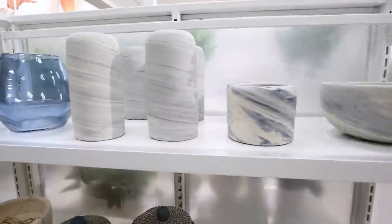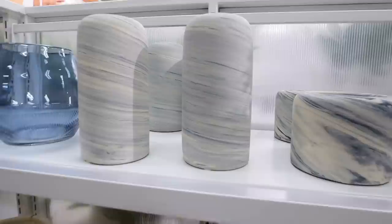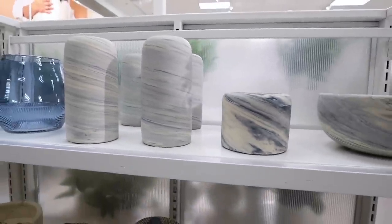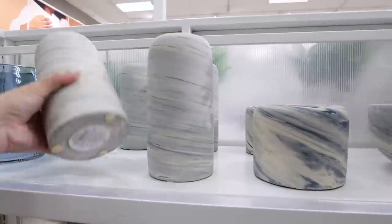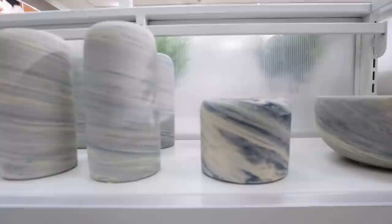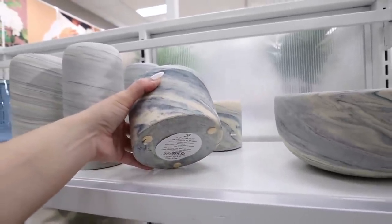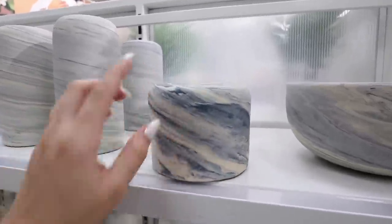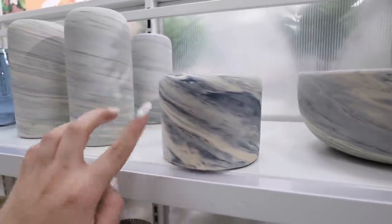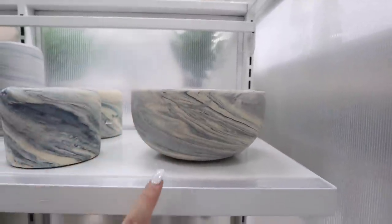This is so interesting — it's like a swirled marbled, almost unfinished pottery collection. They have this taller vase for $15, the tall swirled clay vase. Then they have a shorter one for $12, the low swirled clay vase, which has a lot more of the dark blue tones. They all go together beautifully. Then there's a bowl that matches for $30.